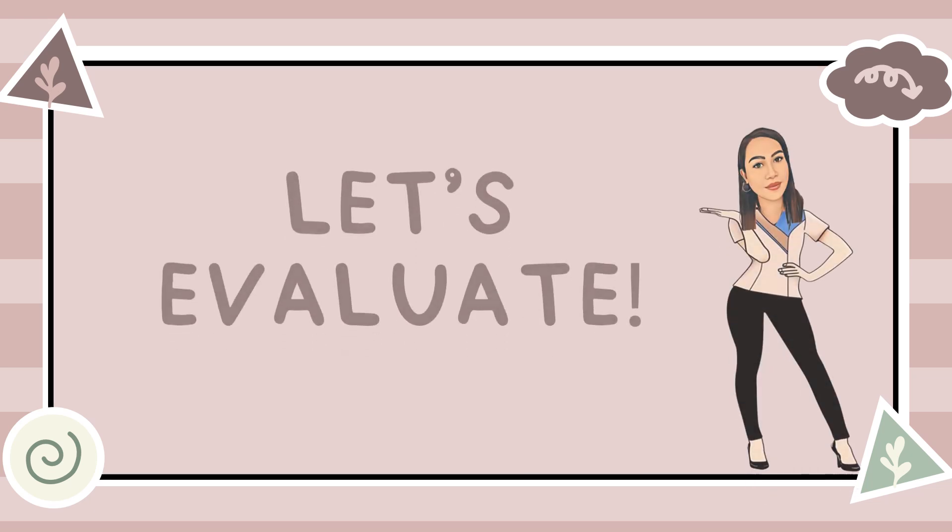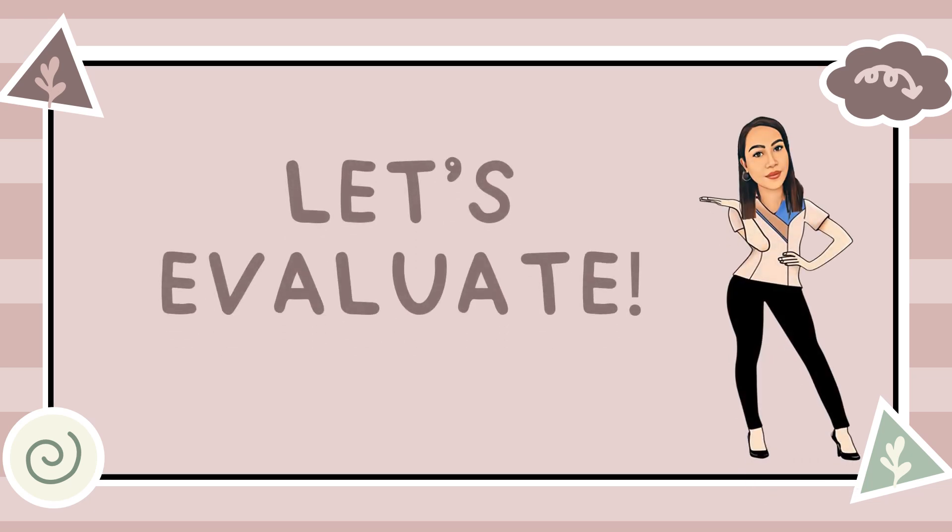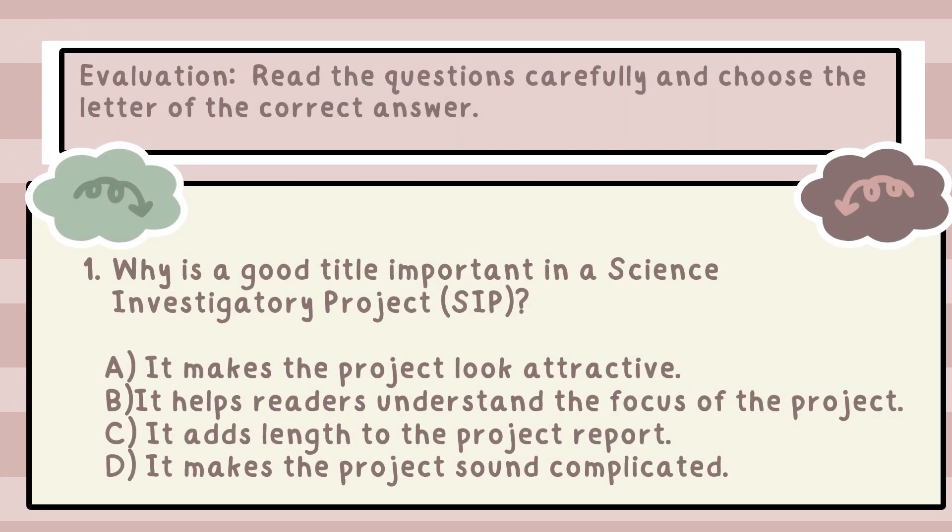Now that we've gone over everything, it's time to evaluate what we've learned. Let's put your skills to the test and see how well you can apply the steps in formulating a strong title for a science investigatory project. Read the questions carefully and choose the letter of the correct answer. Write your answers on your paper. Once you're done, please submit your work to your research teacher for review and checking.